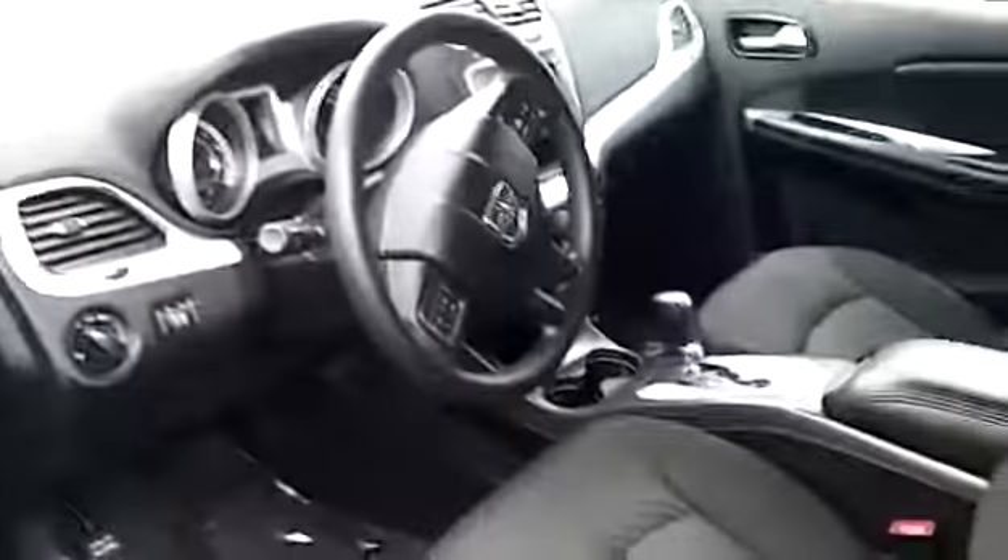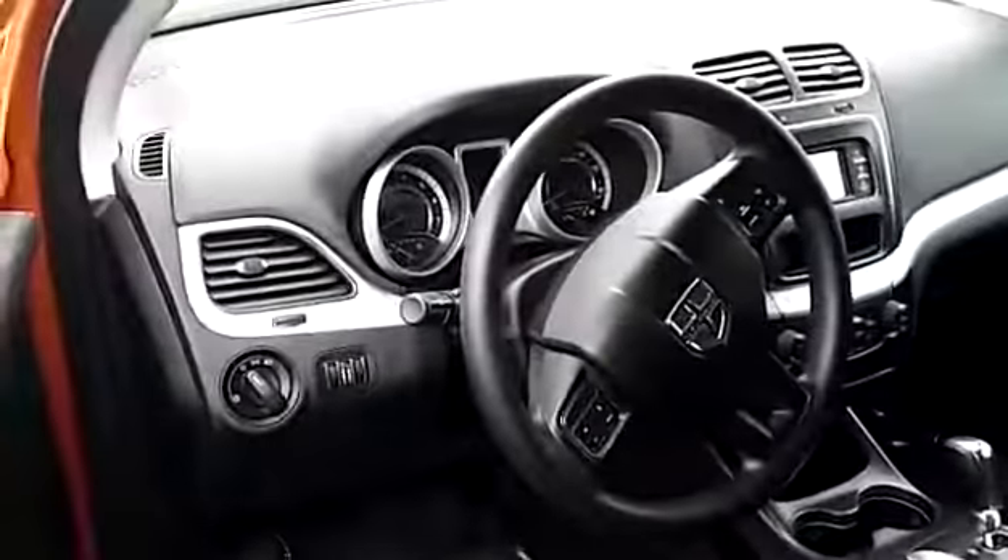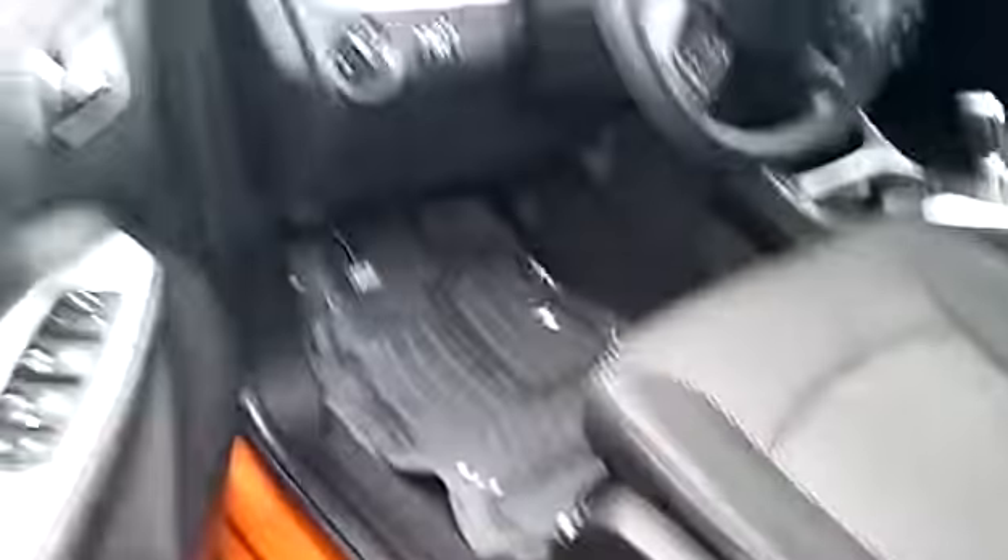Here is the interior of the Journey. Honestly, if I didn't know it wasn't new, I would say there'd be nothing to distinguish it from new. The condition of the seats, interior — everything is nice.